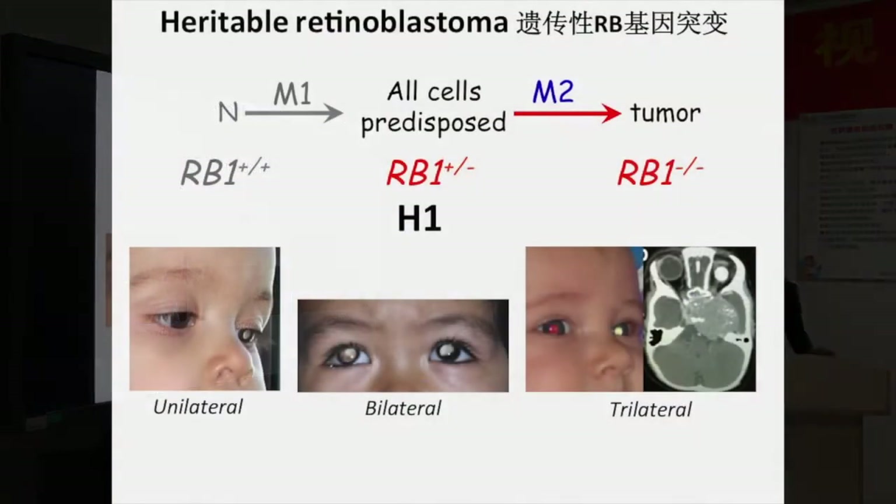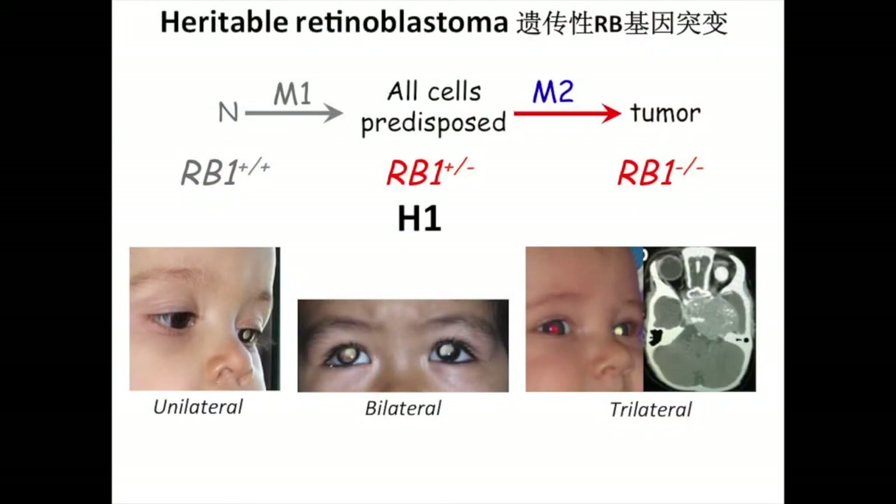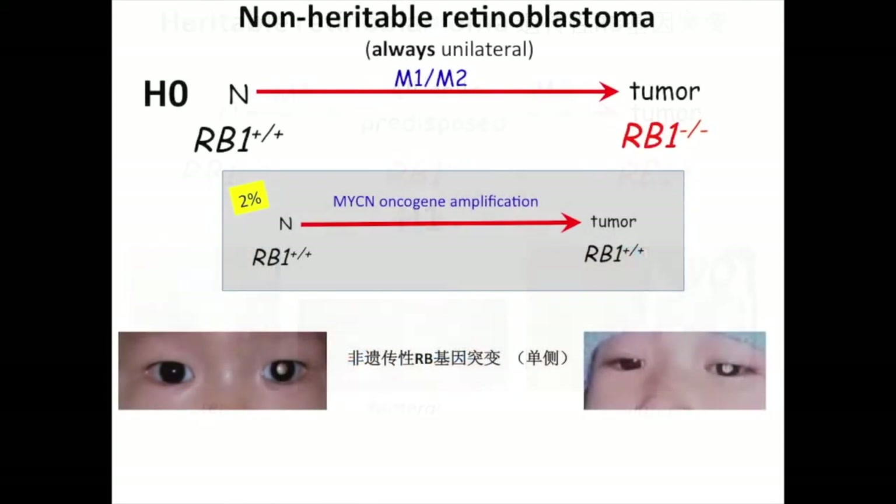Just to remind you: trilateral — the patient has one copy — and they are therefore heritable. That's new terminology. And the non-heritable are H0.